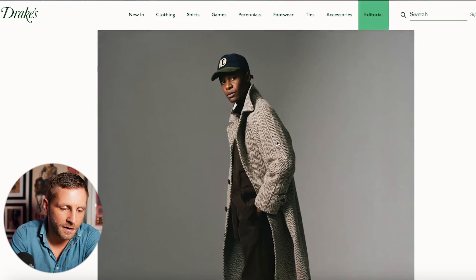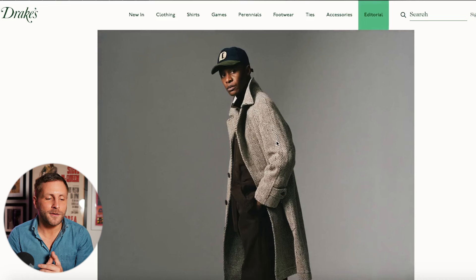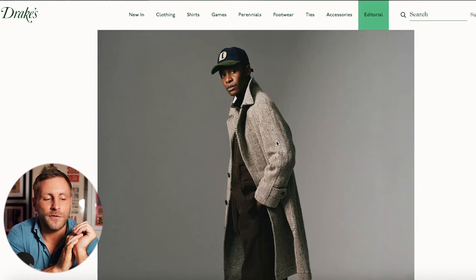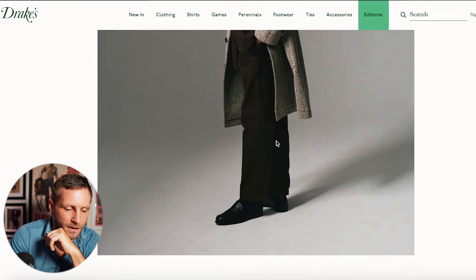Here's the other raglan coat I'd be tempted by. I really don't know which way I'd go — I might have to leave it to the pre-owned gods to see what comes up. Love that one though.